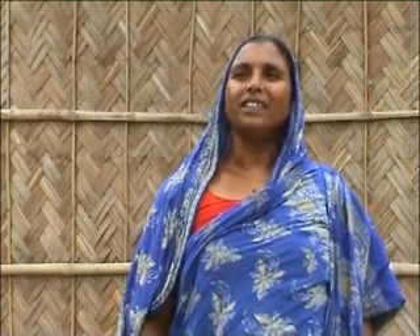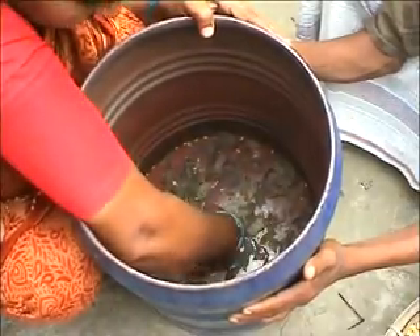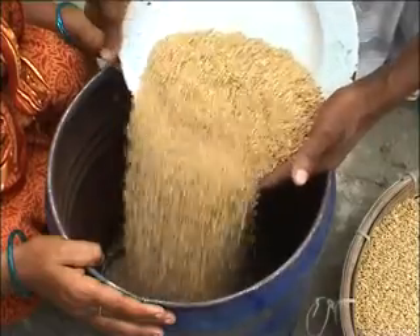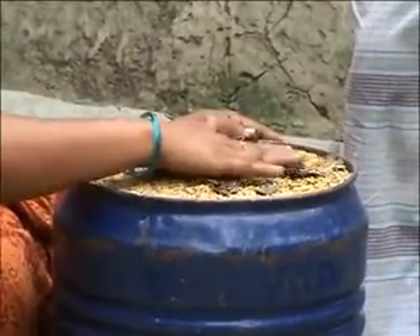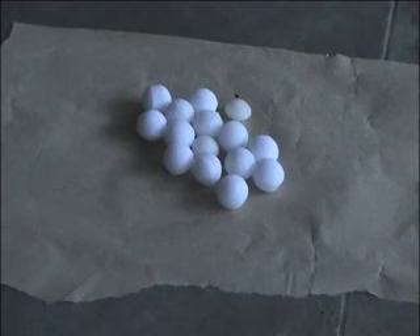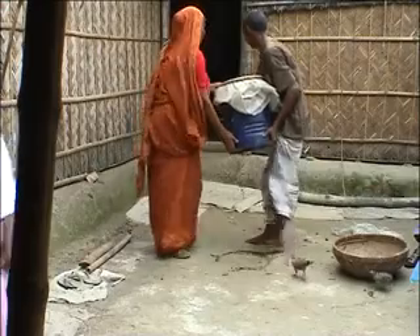It is also common in our village that before pouring seeds into the container, we put dry bishkatali leaves at the bottom and at the top of the seed. As well as bishkatali leaves, we use dry neem leaves, tobacco leaves or naphthalene inside the container and then tightly close the lid. These help a lot in controlling insects.